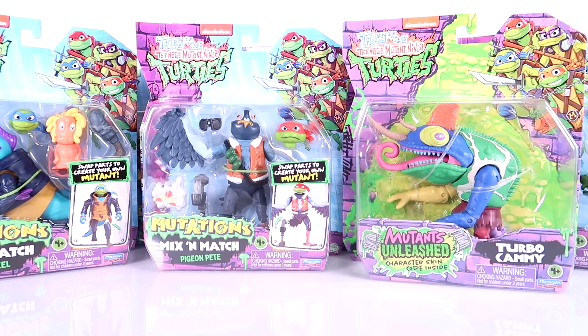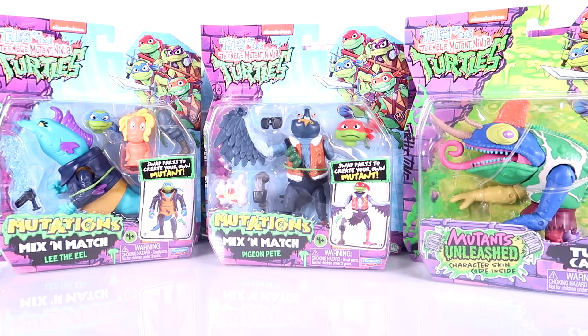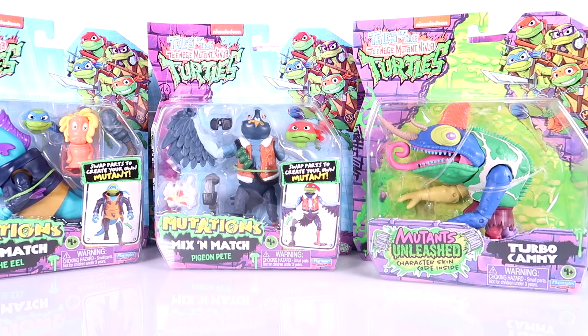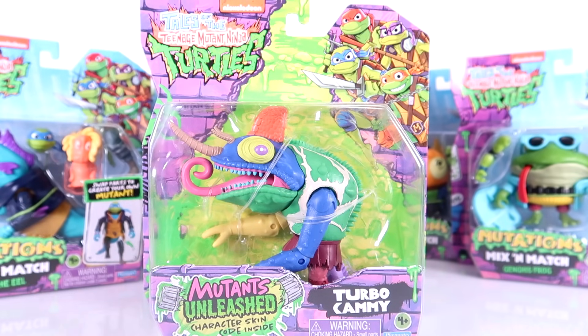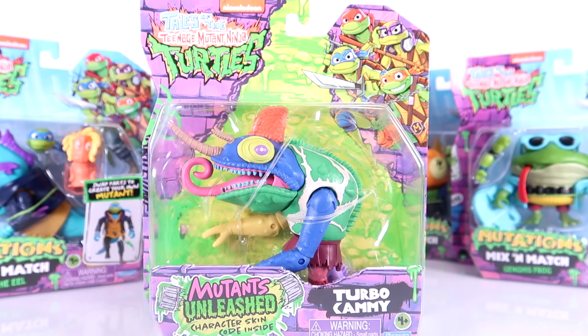We've got a whole bunch of wacky mutants that I am so excited to dive in and open up. But first I want to talk about the packaging because there are some differences in the way each of these figures are labeled. Turbo Cammy is from the Mutants Unleashed video game that is just now starting to hit stores, so this one's in its own unique packaging. She's really rad looking — all the crazy colors on this one, very cool.